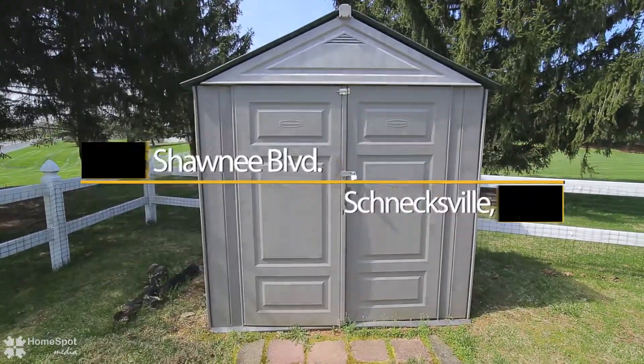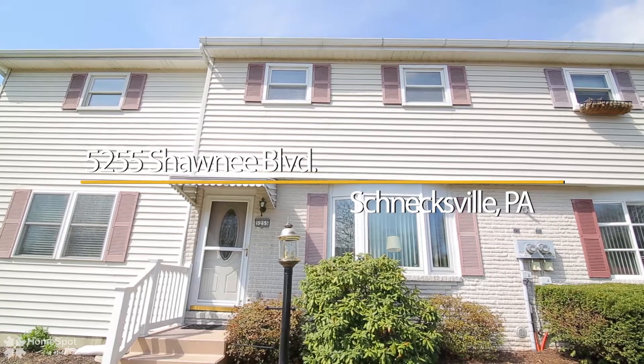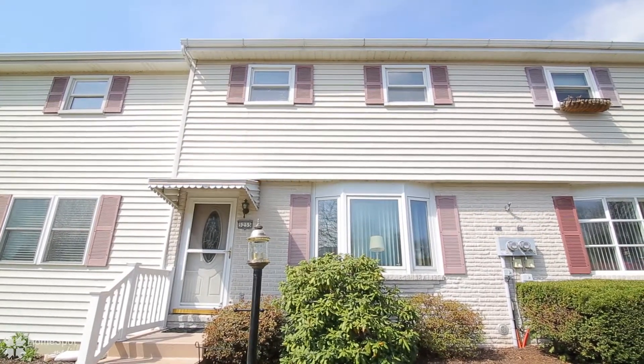This home will not last long, so set up your VIP showing today and call this home in no time.